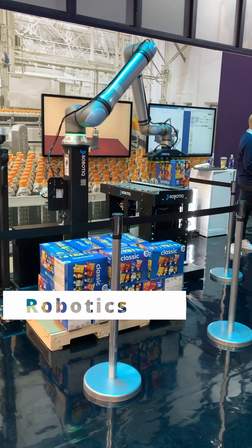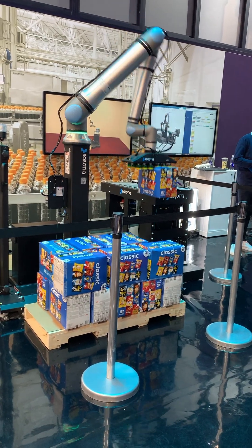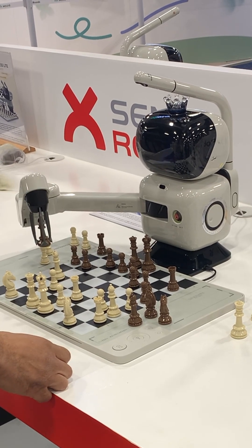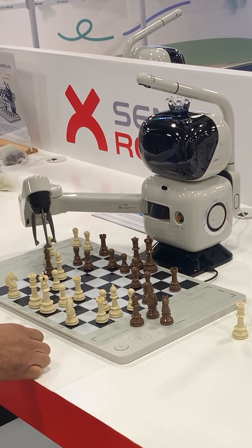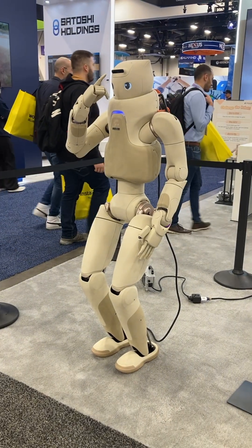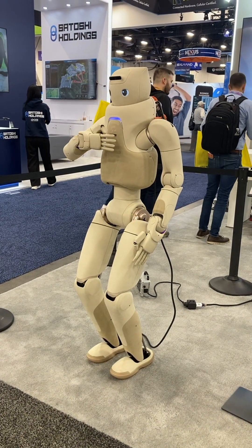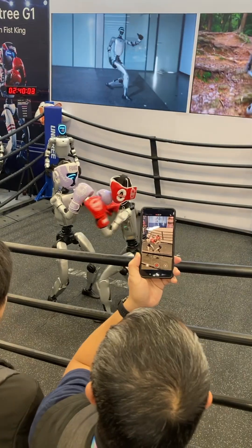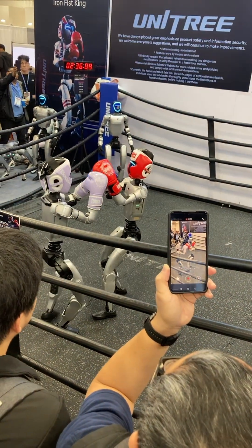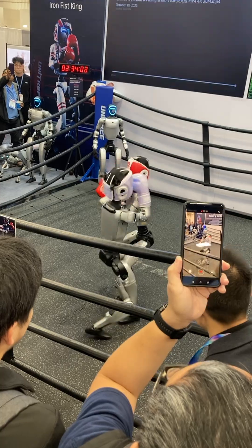It felt like the robots were fairly traditional fare — you were seeing stuff you've seen before. Whether they were improvements, it was kind of hard to tell. Mostly it was just a lot of companies making similar kinds of things. This footage of the robots fighting kind of feels a bit like what we saw last year, actually.